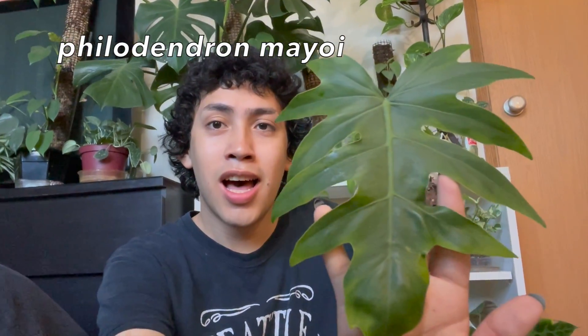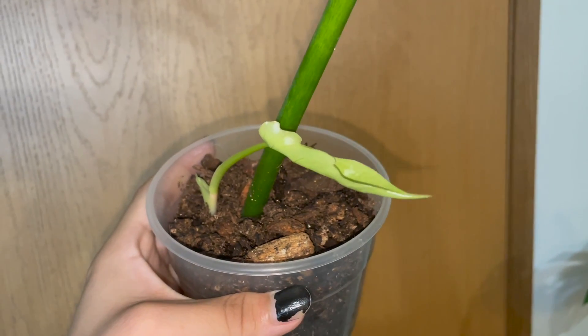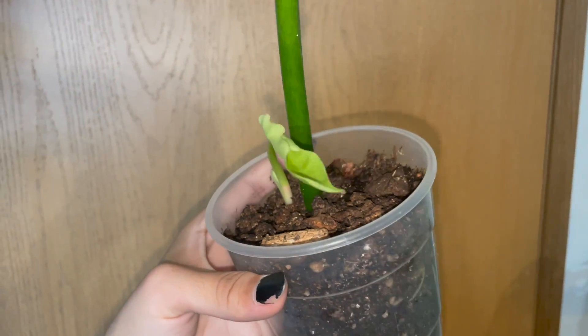Let me stop rambling on about this plant as much as I love to do so, and let's move on to the next one. So next up is a plant I don't think I've ever shown on my channel before, and it's mostly because I got her pretty recently. It is my philodendron Mayoy. Look at this leaf — so pretty. And she has a new little baby leaf on the way, which is why she is one of my favorites right now.